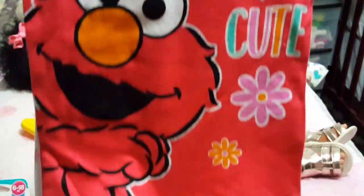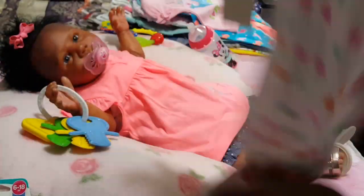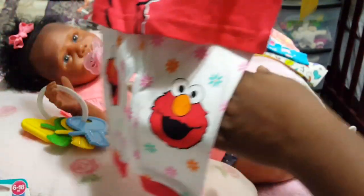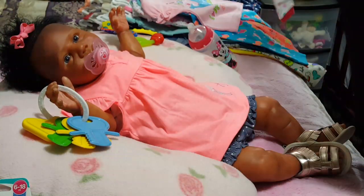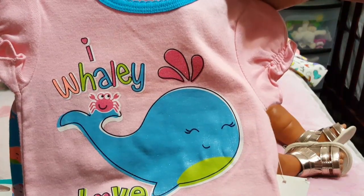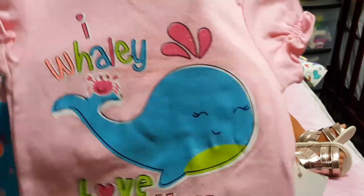I love these two-piece pajamas like the Minnie Mouse one she had on the other day. This one is Elmo — I love these two-piece pajamas. I'm so happy she can wear them because she's a bigger baby. I get her nine months and she can actually fit nine months. Then she has this one — I really love that, it's cute.